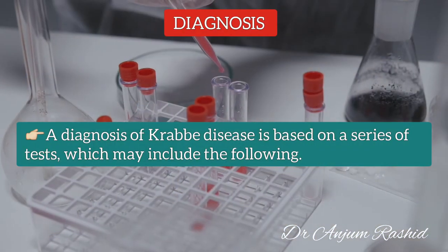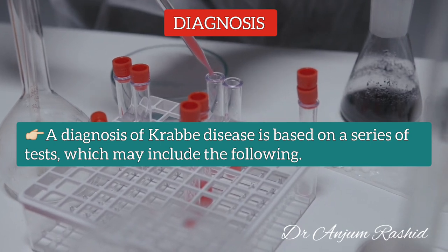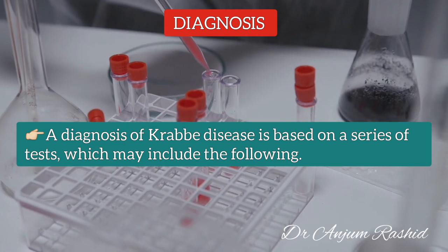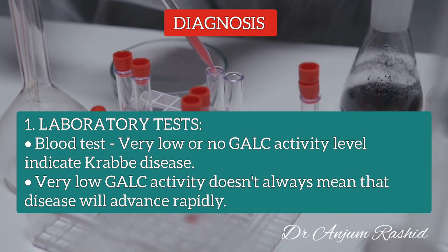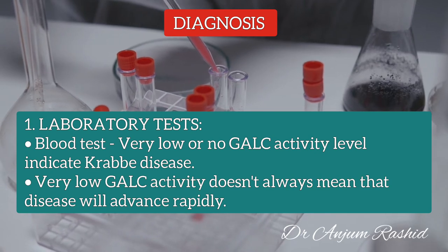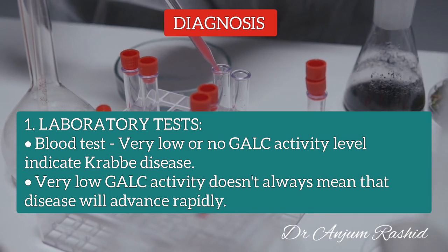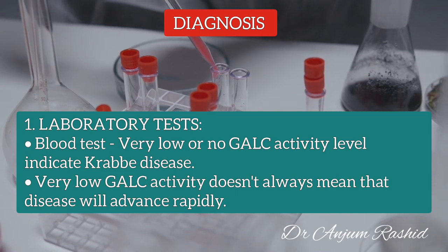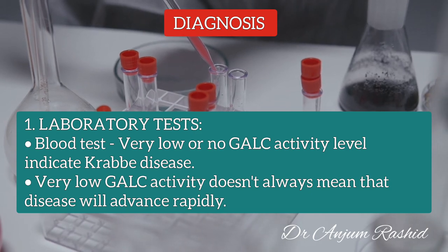For diagnosis, a doctor will conduct a general physical examination and assess signs and symptoms that may indicate a neurological disease. A diagnosis of Krabbe Disease is based on a series of tests. First, a laboratory test: a blood sample is sent to assess the level of galactocerebrosidase enzyme activity. Very low or no enzyme activity may indicate Krabbe Disease, though results don't indicate how quickly the disease may progress — very low enzyme activity doesn't always mean the condition will advance rapidly.